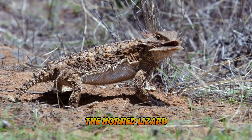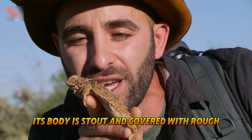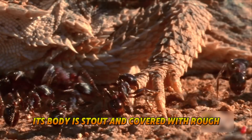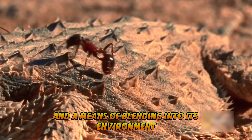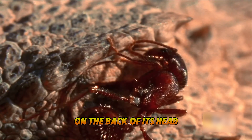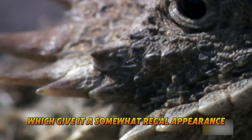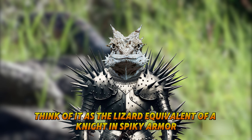The Horned Lizard is a genus of North American lizards. Its body is stout and covered with rough, spiny scales that offer both protection and a means of blending into its environment. The horns in its name come from the short, crown-like spines on the back of its head, which give it a somewhat regal appearance. Think of it as the lizard equivalent of a knight in spiky armor.